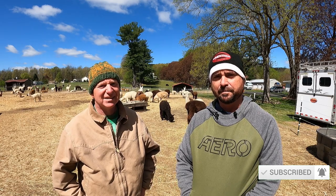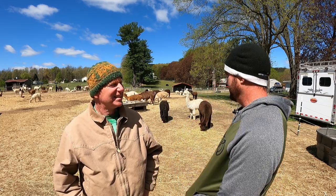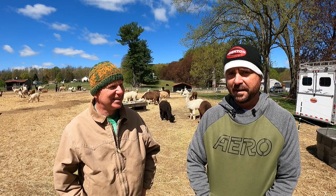We left New York City and on our way to Connecticut we decided to stop over at Hidden Pastures fiber farm. I was really curious what a fiber farm was all about, and you can see from behind me there are a lot of places to collect fibers here. This is Mike, he's the owner of the farm.